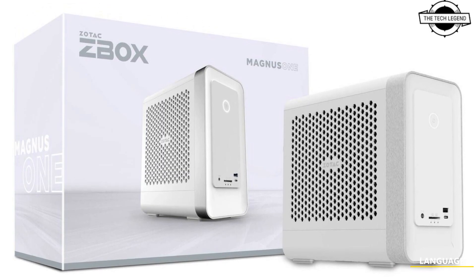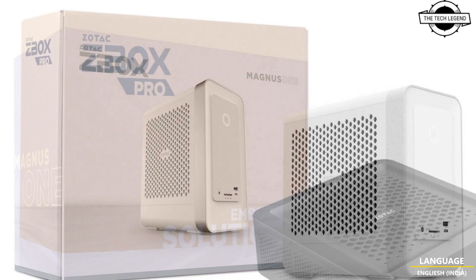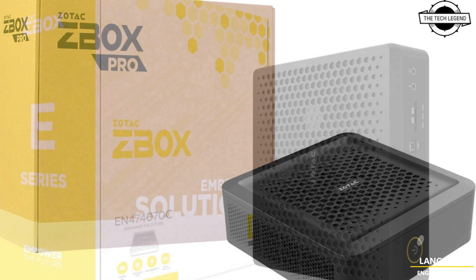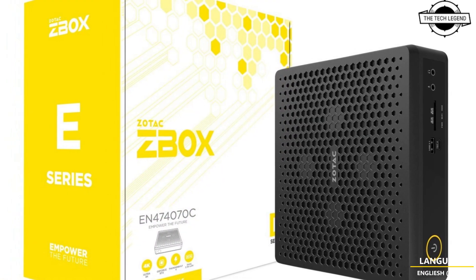Hello friends, welcome to the TechLizzen channel. Today I will talk about Jotok's new scalable GPU platforms and industrial solutions at Hanover March 2024.